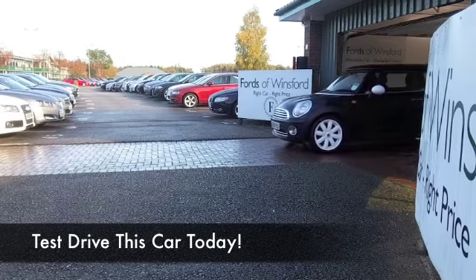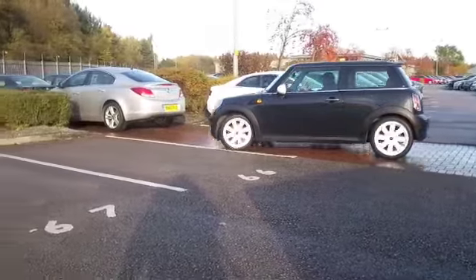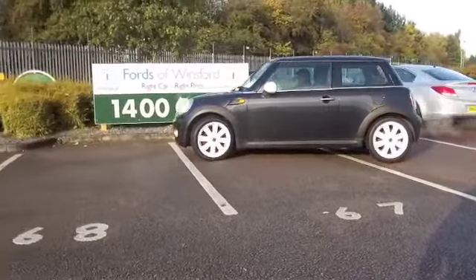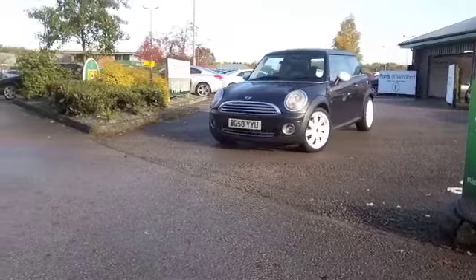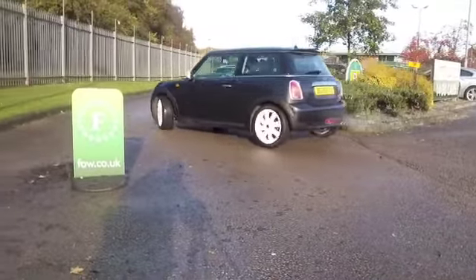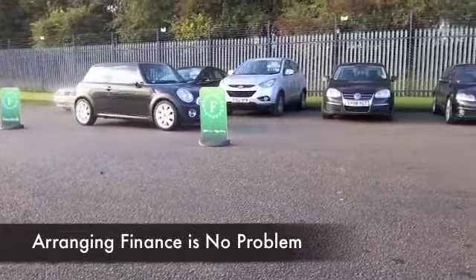I love the Mini, and I think the black ones look the best of the lot. This is a 1.6 Cooper with the highly desirable Chili Pack, adding some nice touches — air conditioning, and you can change the colour of the ambient lighting inside the cabin. A great feature. These cars combine the best of retro, but everything about them is modern. You're not going to be disappointed behind the wheel — it's a 1.6 petrol and it's quick off the mark.